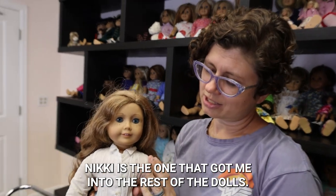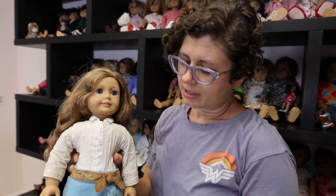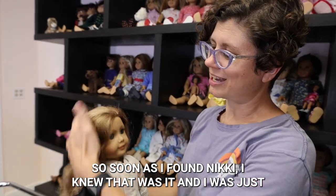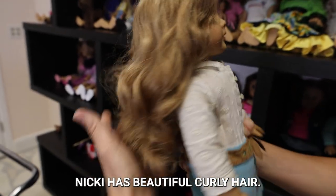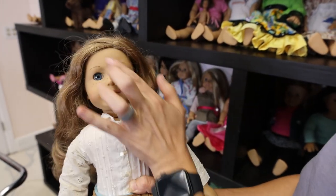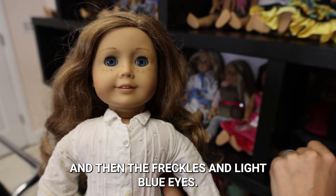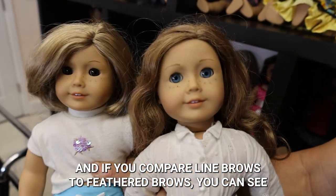This is one of my personal favorites — Nikki. Nikki is the one that got me into the rest of the dolls. When I first started, I thought I was only going to collect Kit. I love the 1920s and Kit's collection is in the 30s, very similar. Nikki was the next one that didn't have anything to do with historical dolls. Nikki is a Colorado girl and she has a horse, and I have horses and I'm a Colorado girl too. She has freckles underneath her eyes. Nikki has beautiful curly hair — they call it caramel colored hair with curls. She has feathered brows as opposed to line brows, and then freckles and light blue eyes.